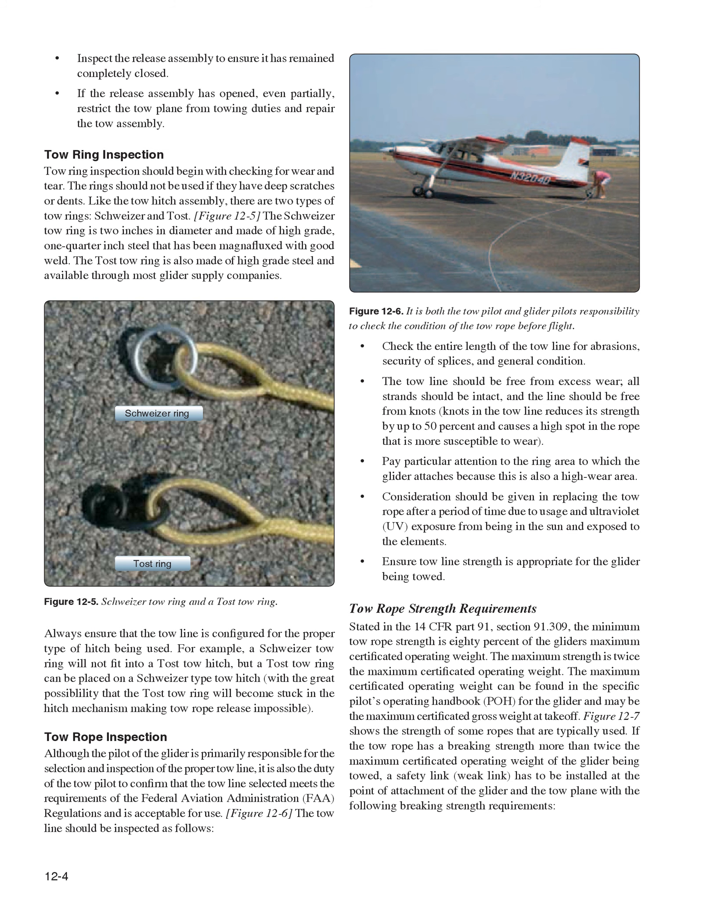Tow rope inspection: Although the glider pilot is primarily responsible for selection and inspection of the proper tow line, it is also the duty of the tow pilot to confirm the tow line meets FAA regulations and is acceptable for use. Check the entire length of the tow line for abrasions, security of splices, and general condition. The tow line should be free from excess wear, all strands should be intact, and the line should be free from knots. Knots reduce tow line strength by up to 50% and create high-wear spots. Pay particular attention to the ring area where the glider attaches. Replace the tow rope periodically due to usage and UV exposure.